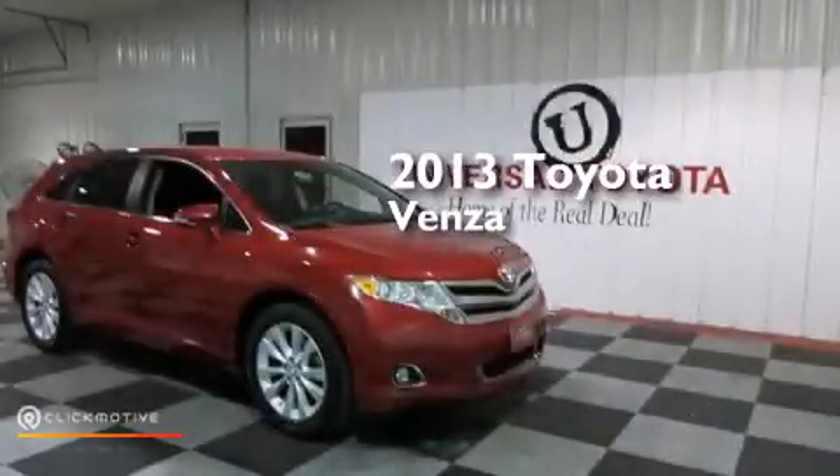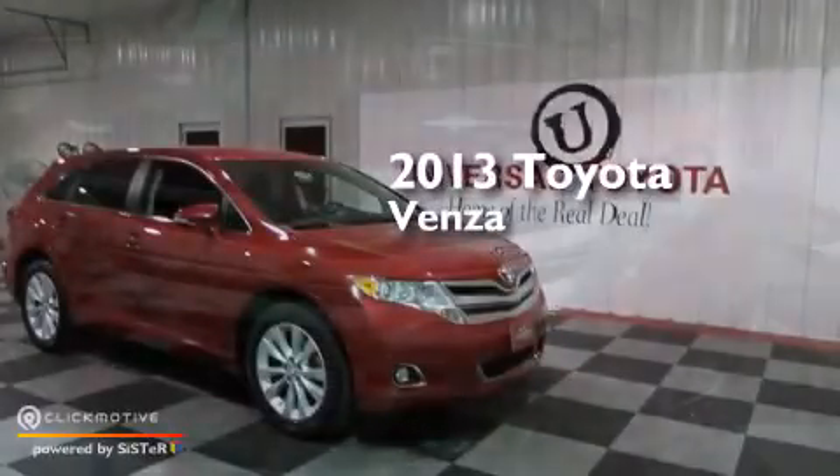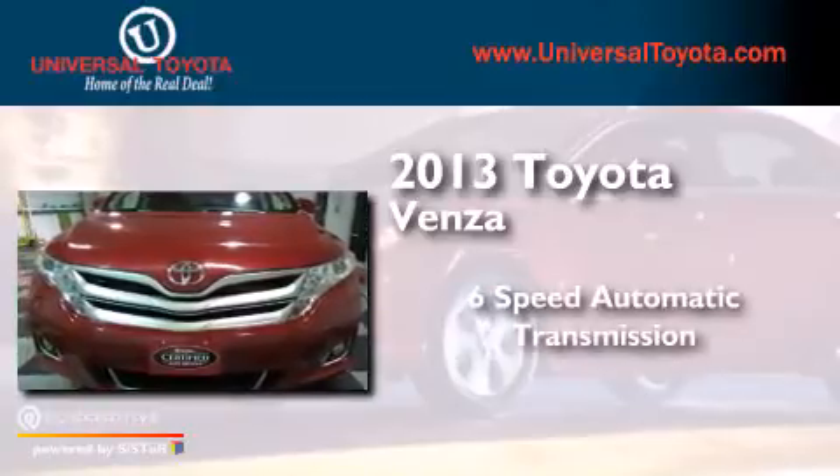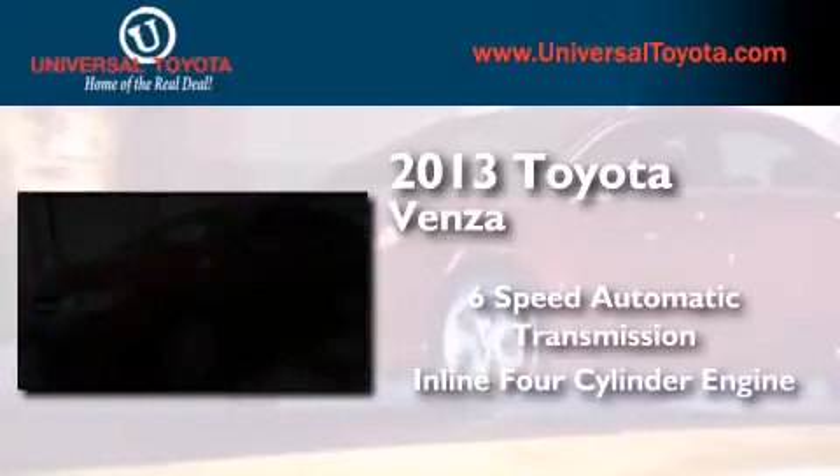This is a 2013 Toyota Venza. This crossover has a six-speed automatic transmission and an inline four-cylinder engine.